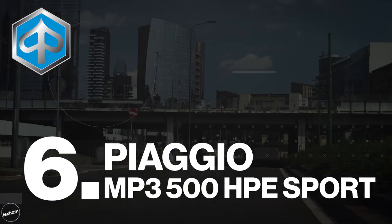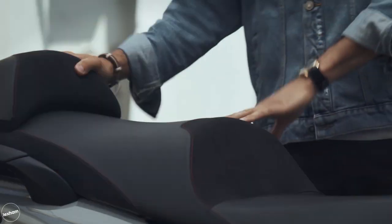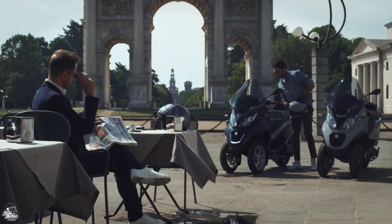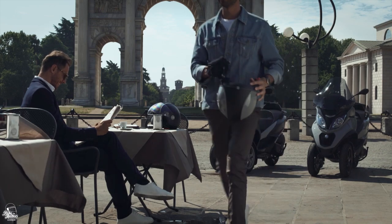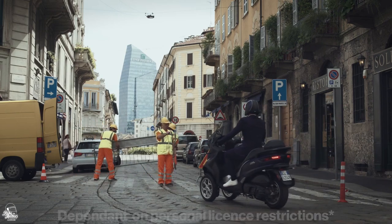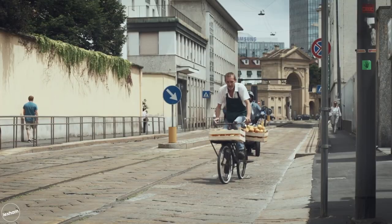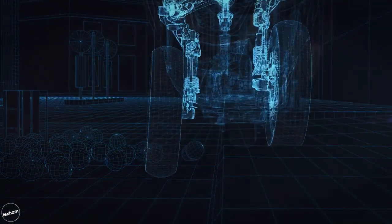Moving on to number 6, we've got Piaggio's MP3 500 HPE Sport. Now it's worth talking about the elephant in the room with this one — yes, this is in fact a three-wheeler, and although we've thrown it into the maxi scooter category, it's still classed as a trike and can therefore, of course, be ridden on a car licence. Compared to previous models, the 500 HPE Sport is considered the bad boy of the MP3 family and with a 14% increase in performance, it definitely lives up to its feisty reputation.